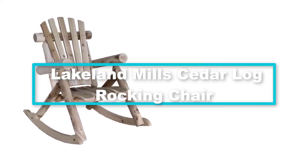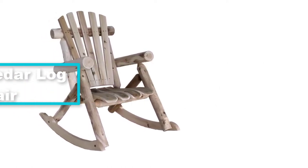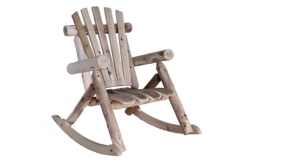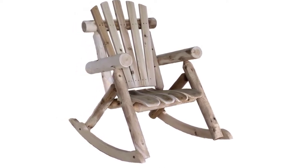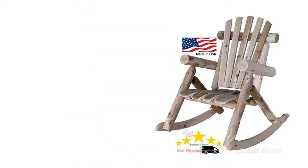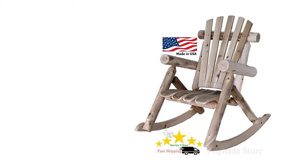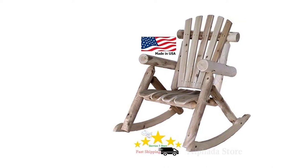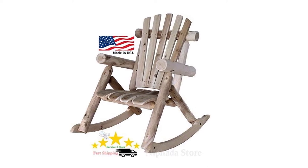At number 3, we have the Lakeland Mills cedar log rocking chair. If you have a wooden porch or a rustic patio, add the Lakeland Mills log outdoor rocking chair for a stylish finish. Its untreated cedar finish makes it blend in very well in any outdoor setting. Its typical width and height give a warm neo-rustic look. It is built from smooth planed and contoured planks of cedar, a design that makes it very comfortable and stylish.